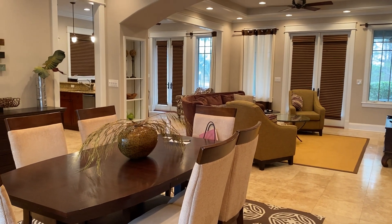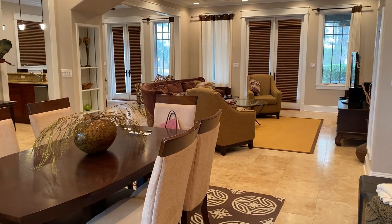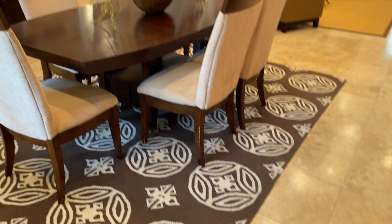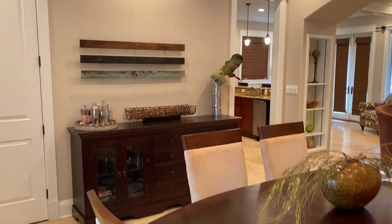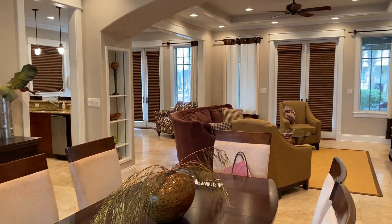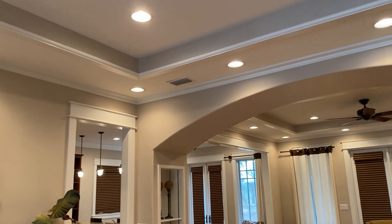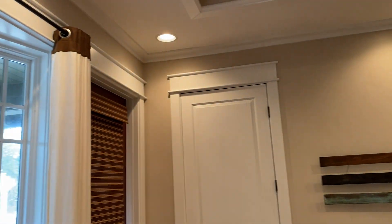This is the living area — I'm standing with the front door right behind me. The living area has beautiful wide tile throughout. There's a beautiful formal dining room table with a matching buffet. I want to point out that there is a tray ceiling, and the molding runs all around the tray and above all the doors.